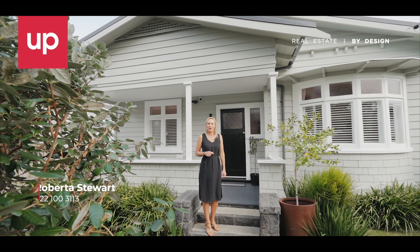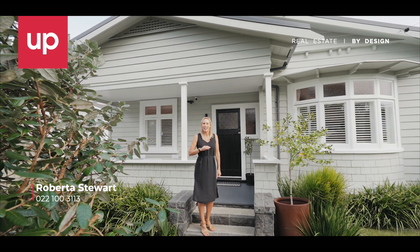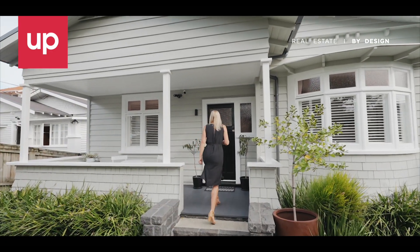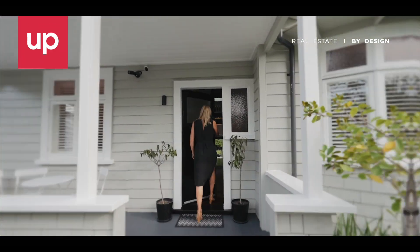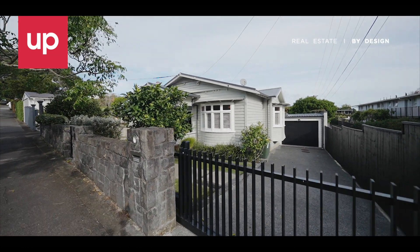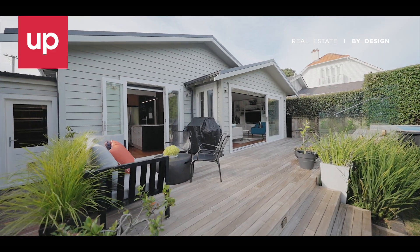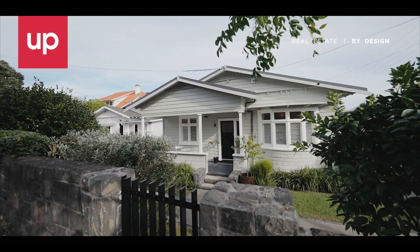Hayley and I would love to invite you in to 54 Grange Road in the heart of Mount Eden. Come and take a look. Perfectly positioned behind an attractive gated stone wall, this beautifully extended and modernised character bungalow will genuinely have you at hello.